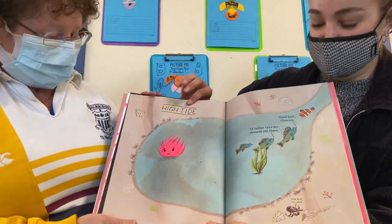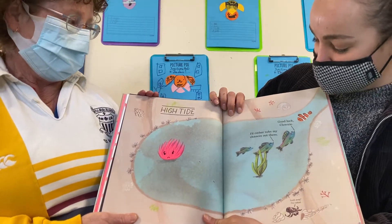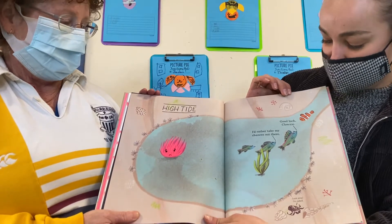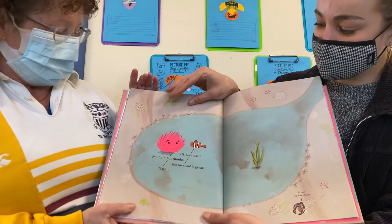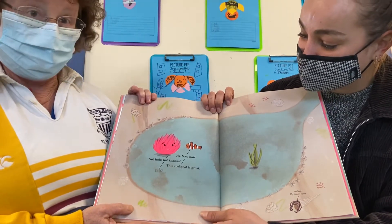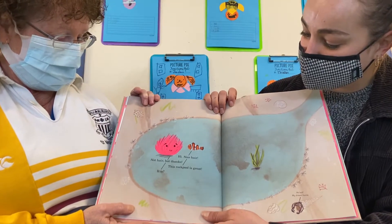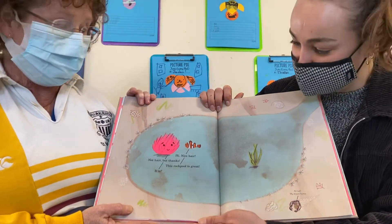It's right high tide now. I'd rather take my chances out there. Good luck, Clownie. Hi, nice hair. Not hair, but thanks. This rock pool is great. Is it?